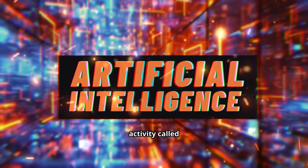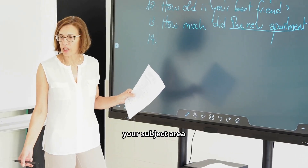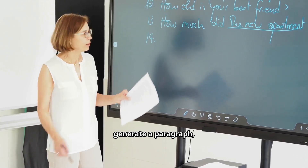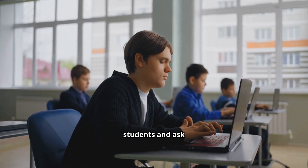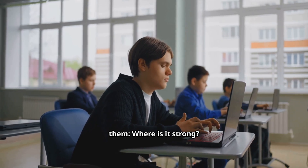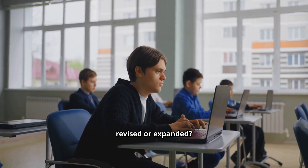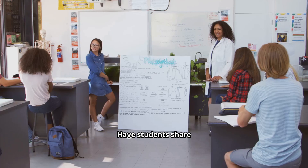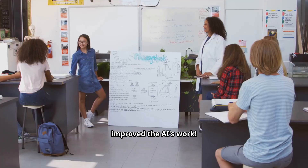Here is a hands-on activity called Improve the AI. Pick a topic from your subject area and ask AI to generate a paragraph, essay, or solution. Give that output to students and ask them: Where is it strong? Where is it weak or misleading? And how can it be revised or expanded? Have students share their revisions and discuss how their critical thinking improved the AI's work.